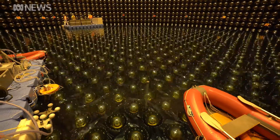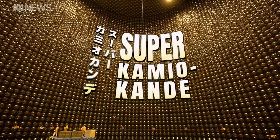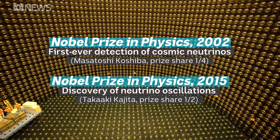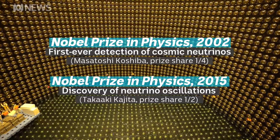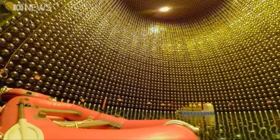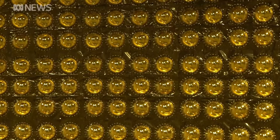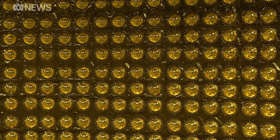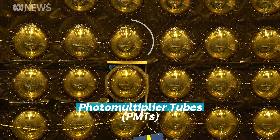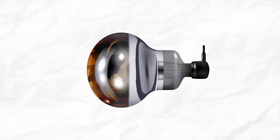Unless you've got one of these. This is the Super-Kamiokande. The science from this experiment and the decommissioned one that came before it have already won two Nobel Prizes. It's normally filled with water, but we've been given access while it's down for maintenance. Lining the walls are thousands upon thousands of gold-hued detectors, each of them larger than a human head. They're the key to spotting a neutrino — basically, they're light bulbs in reverse.